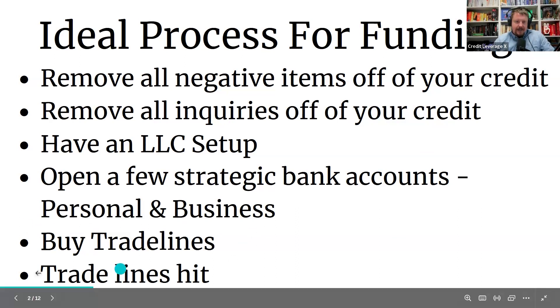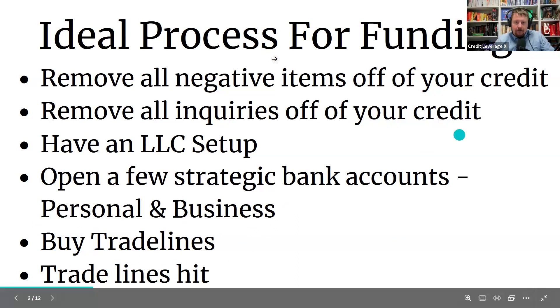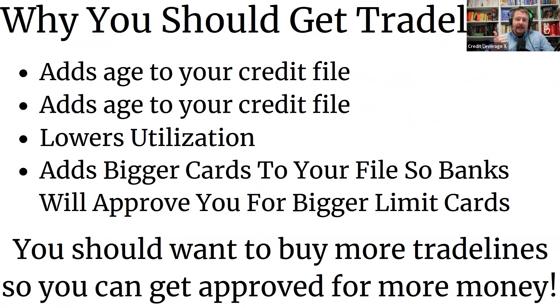Then you're going to buy trade lines and those trade lines have to hit. Why trade lines? Trade lines are going to add age to your credit file and lower your utilization. So if you have $50,000 in debt and we buy $500,000 worth of credit card trade lines, your utilization is going to drop to 10% and now you're good for funding.